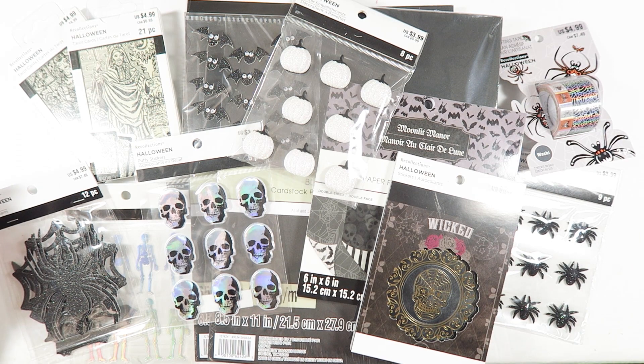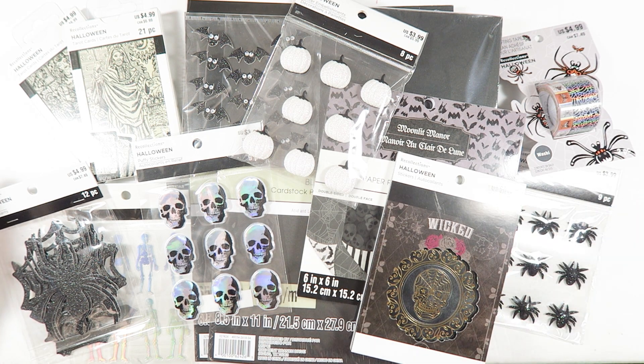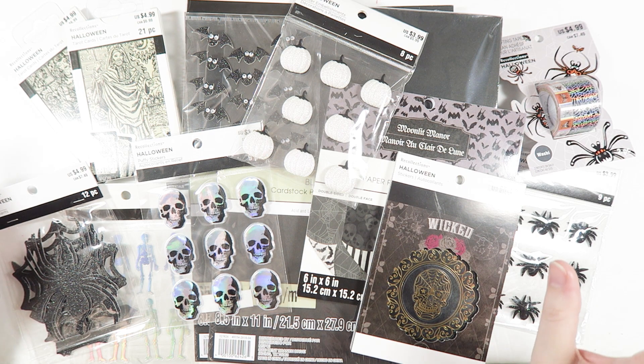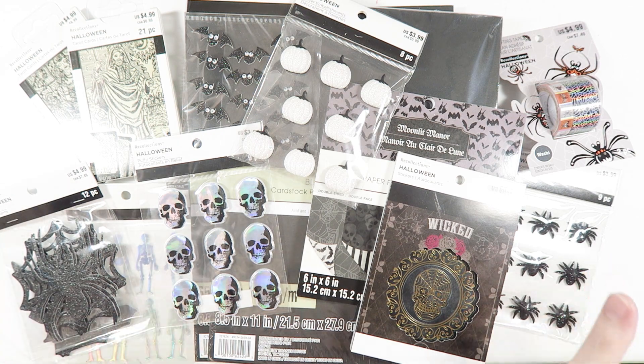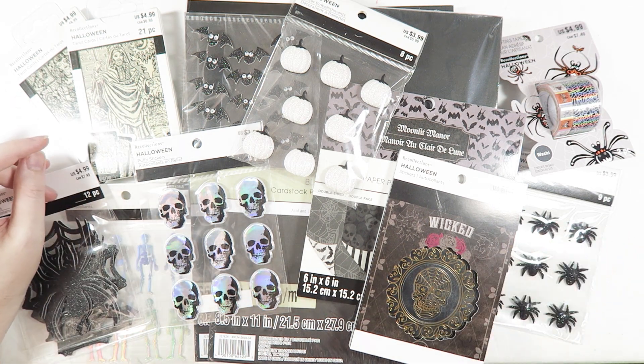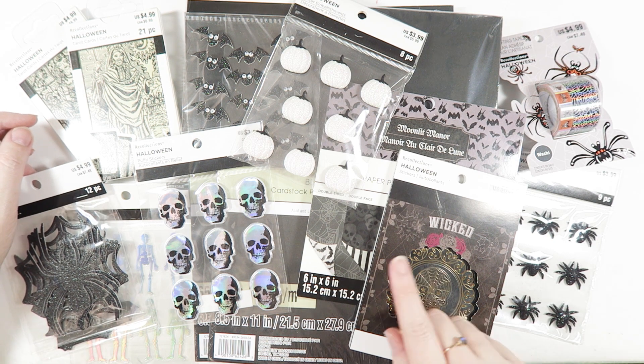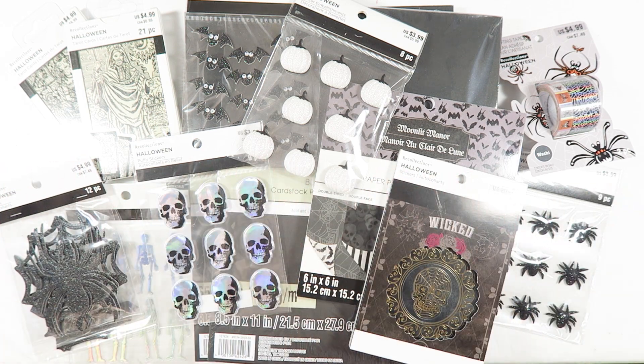So this is my Michaels haul for today. I hope that you guys enjoyed it. Let me know down below in the comments what your favorite thing is that you've picked up from Michaels lately — I would love to know, Halloween or not. I'm just super curious and a little bit nosy. Thank you so much for watching. Please subscribe if you are not already — I will be doing a video every single day in October, so I know you don't want to miss that. I will see you guys in my next video. Bye!